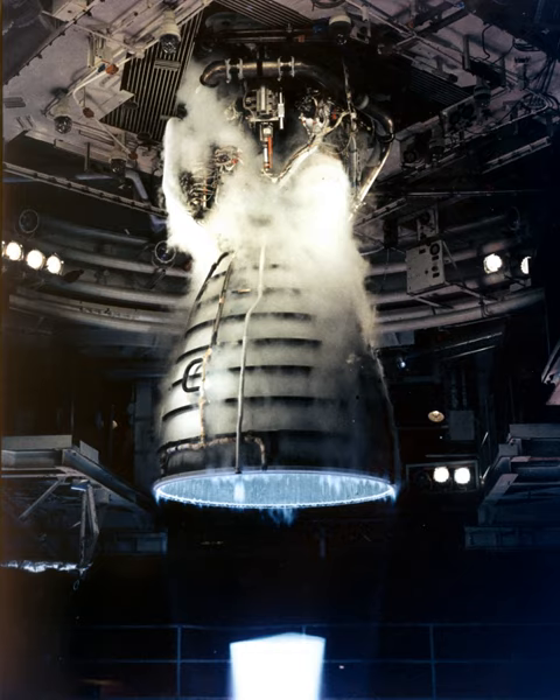The oxidizer and fuel preburner valves operate together to throttle the engine while maintaining a constant 6.03:1 propellant mixture ratio. The main oxidizer and main fuel valves control the flow of liquid oxygen and liquid hydrogen into the engine and are controlled by each engine controller. When an engine is operating, the main valves are fully open.